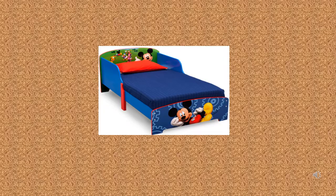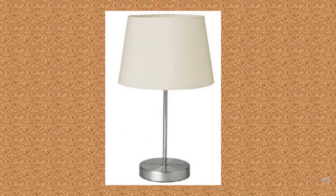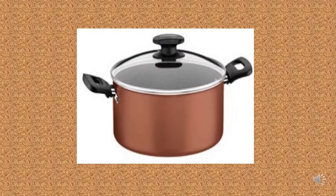This is a bed. This is a sink. This is a lamp. This is a pot.